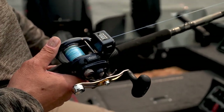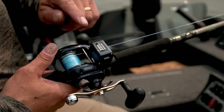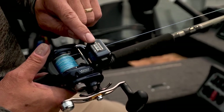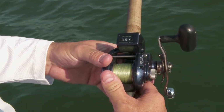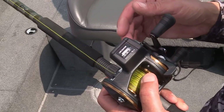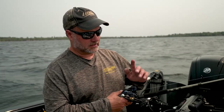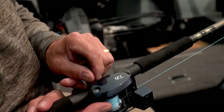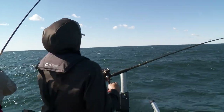A good reel for that is the Daiwa Lexa 300, which is a line counter reel. Most anglers who troll use line counter reels for the simple reason of replication — you want to get your lure back to the same depth you had it before when you caught a fish. This reel has three good qualities: a smooth drag, a line counter, and a clicker. So if you set the rod in a rod holder and a fish grabs it, you can hear it going.